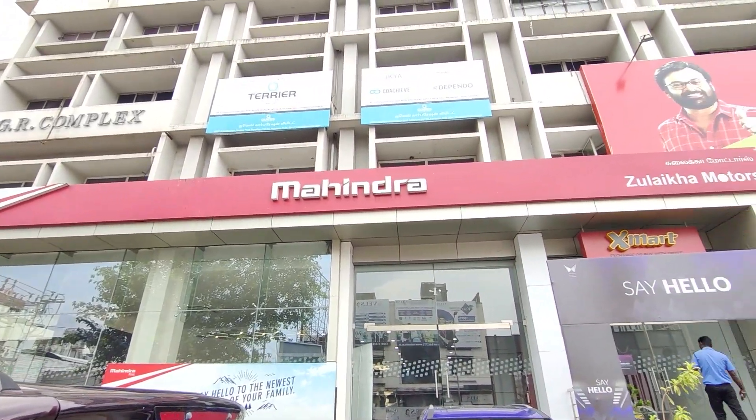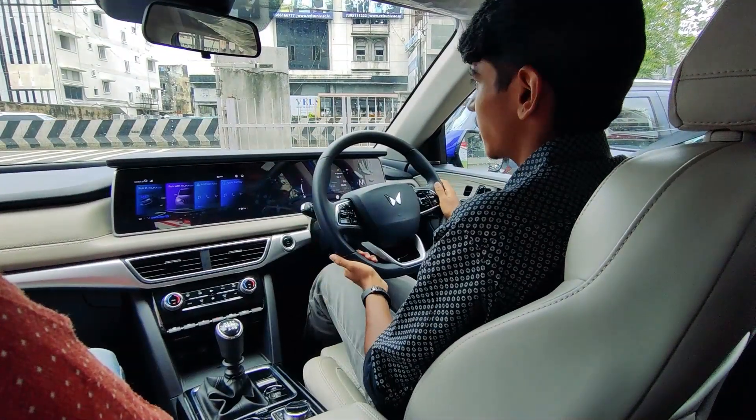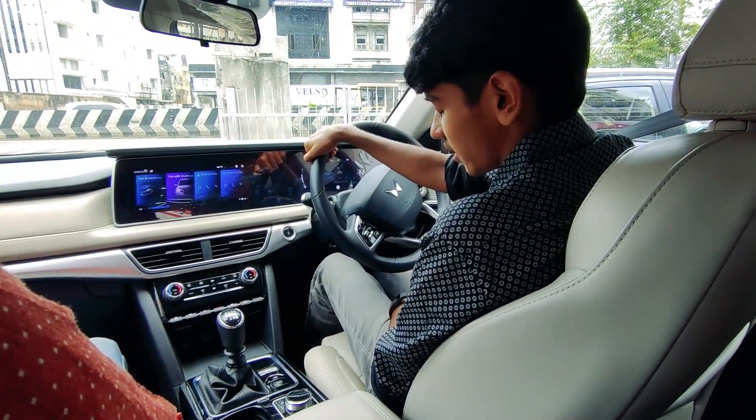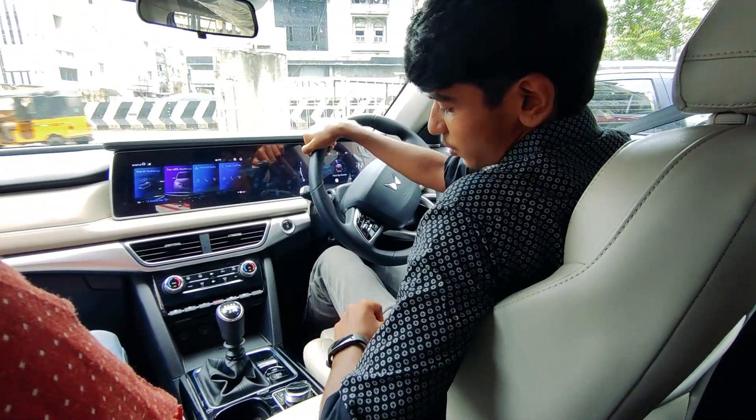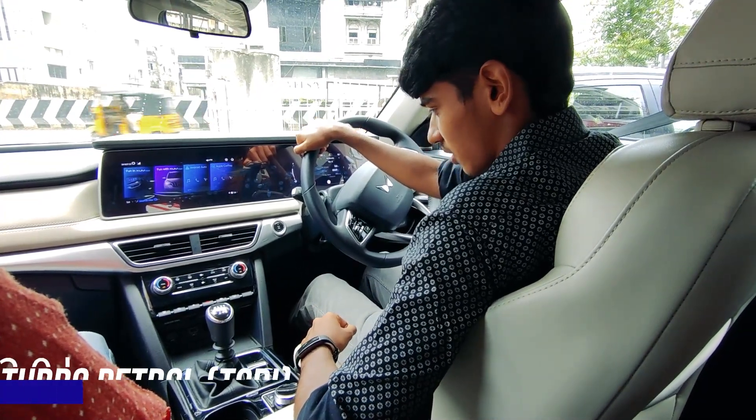Big shout out to Zuleka Motors for making this happen. Here we are, hands-on on the XUV700, and the first version we are driving here is the petrol manual. Let's see how it goes.